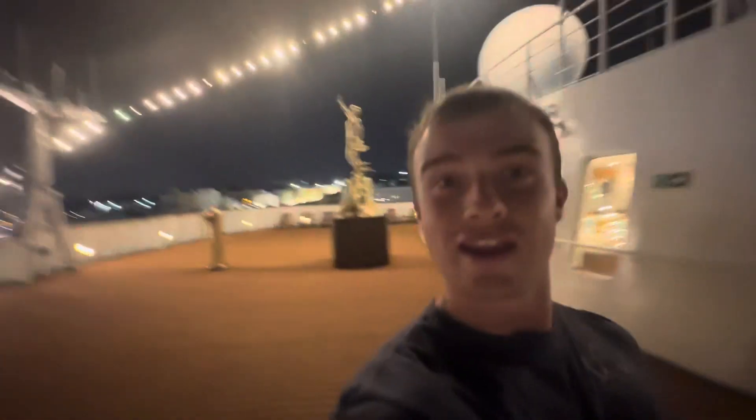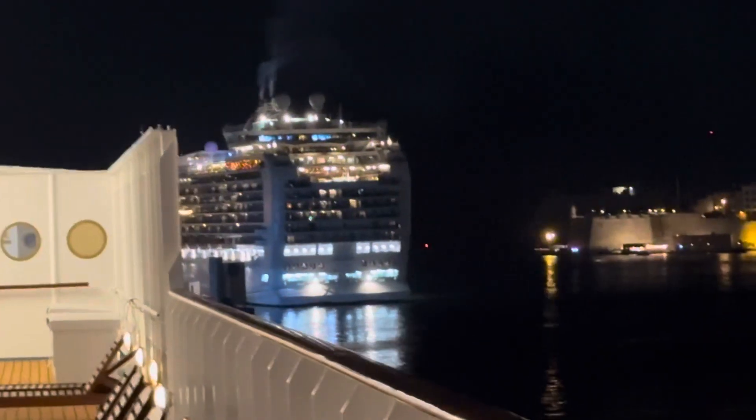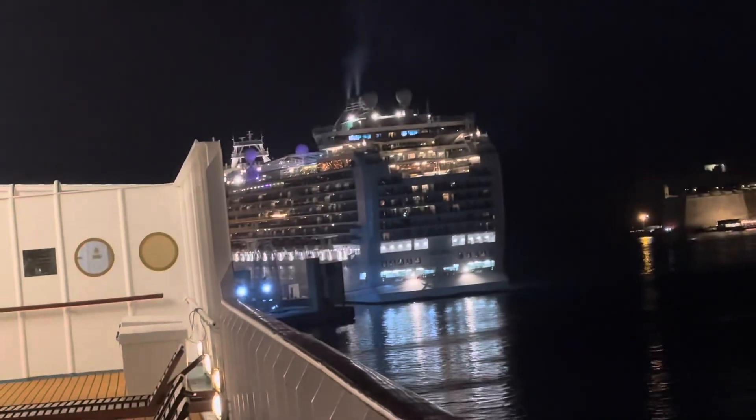There's so many fireworks going on right now — what the heck, that's so cool! Literally no one else is out here, it's just me. I've seen a whole fireworks show. I love it here. Look at this cruise ship — it's like a giant skyscraper on its side, it's so massive.